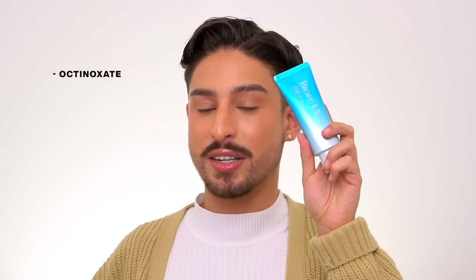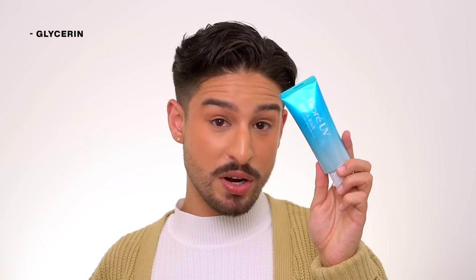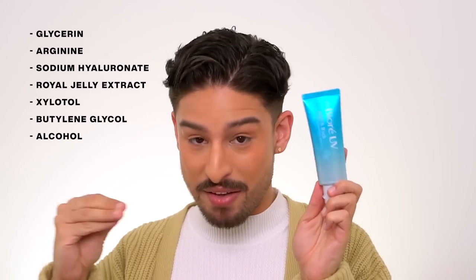For the filters, it uses octanoxate, Uvinul T-150, Uvinul A+, and Tinosorb S for the SPF 50 PA++++ protection. This is water and sweat resistant for up to 80 minutes. For formulation, these are very simple formulas overall — I'm surprised they don't have more antioxidants or soothing ingredients like Korean sunscreens tend to have. But this does use glycerin, arginine — an amino acid that also acts as a natural moisturizing factor — sodium hyaluronate, royal jelly extract, xylitol which is a good humectant, and butylene glycol. This does feature ethanol — that's what these are very well known for — and it does have fragrance.